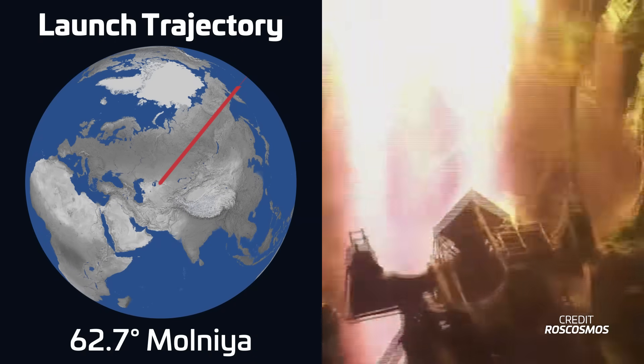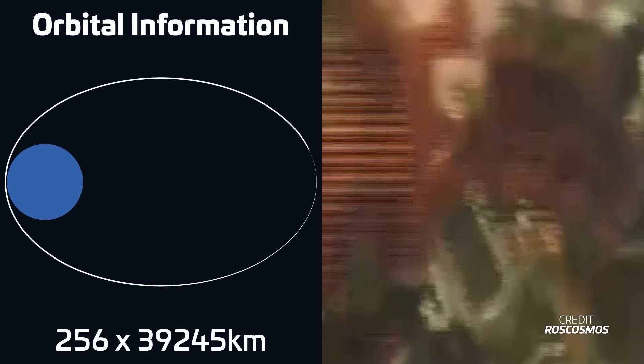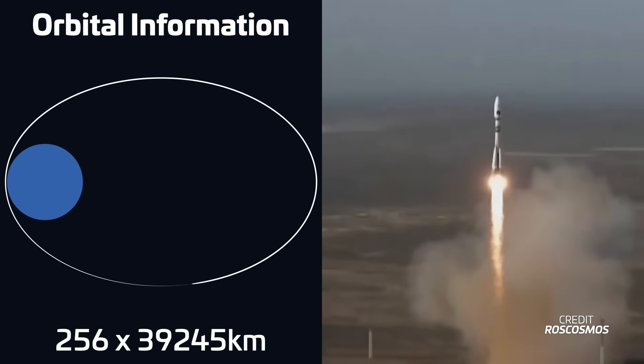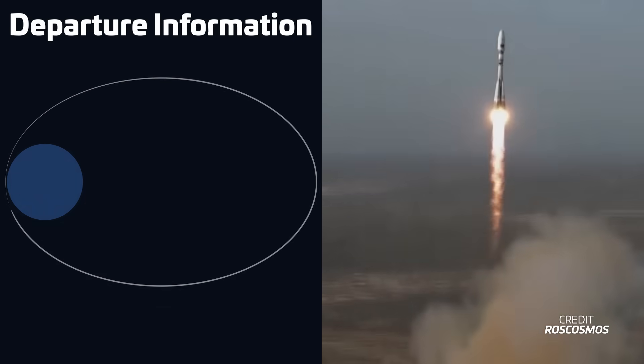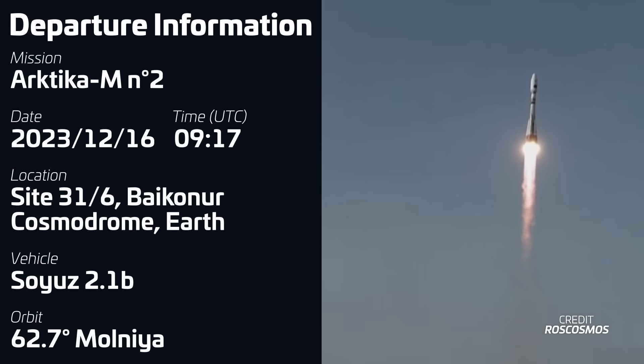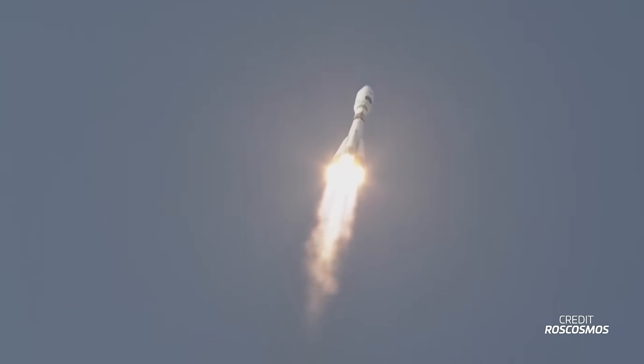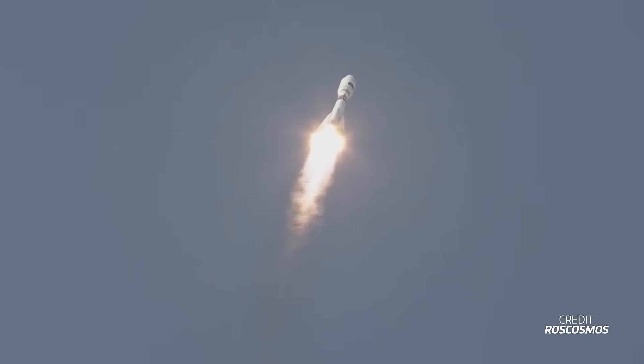We also had the launch of a Soyuz 2.1B with the Fregat upper stage from the Baikonur Cosmodrome. Liftoff took place on December 16th at 917 UTC from Site 316, carrying the second ArcticA-M satellite into a Molniya orbit. This satellite is the second of the ArcticA-M series of Russian remote sensing and emergency communication satellites, and will work alongside the first one on two different Molniya orbits to provide constant 24/7 coverage over Russia.